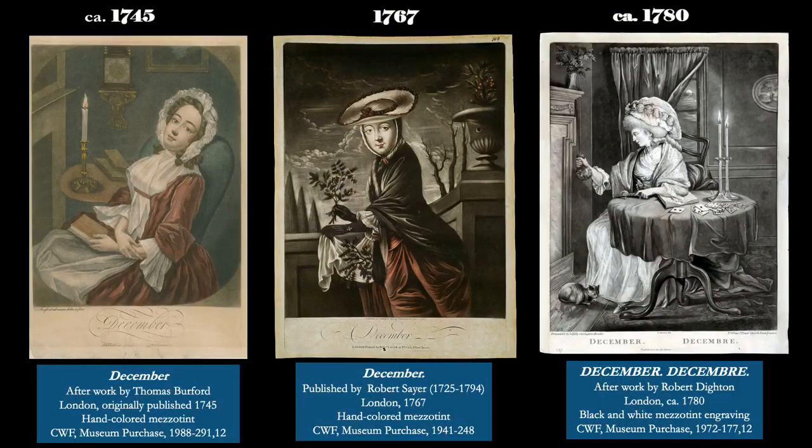Here we see how December is depicted from three different sets. She's engaged in cozy, wintry activities like reading or picking holly, and of course dressed in warm winter fashions.